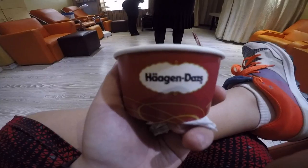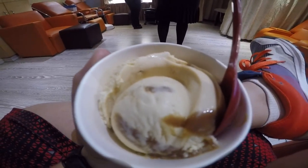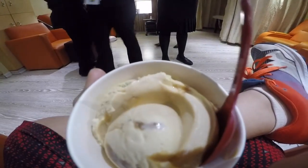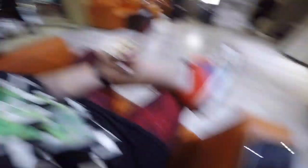Hi guys, look at this delicious Haagen-Dazs ice cream — this looks so good! Haagen-Dazs, oh guys, this is the best ice cream. I'm going to go and munch this after. I'm playing some Pokemon Go as you can see there. See ya, I'll see you later.